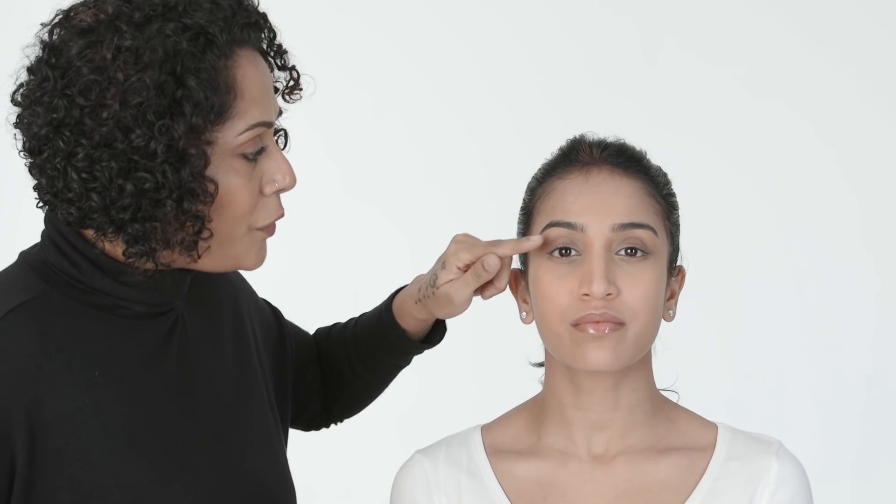If she needs to look naturally beautiful, you wouldn't go too far into the crease with a dark color, as that will set the crease further and further back. This is just to recognize the fact that she has deep set eyes which are far into her sockets.